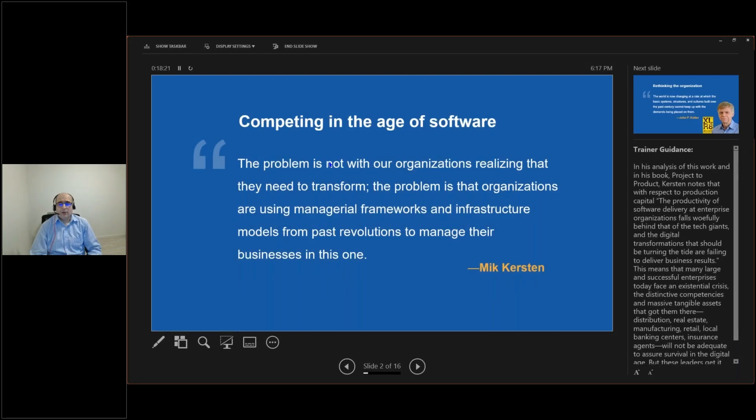In his book about productivity of software development in an enterprise, Mick Kirsten talks about digital transformation. He says the problem is not with organizations realizing that they need to transform. The problem is that organizations are using the old managerial frameworks, infrastructures, and models of the past to manage their business.